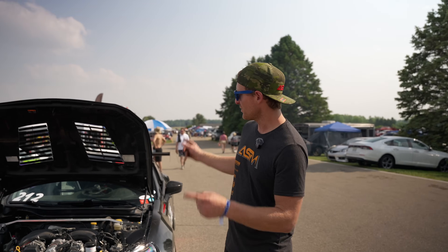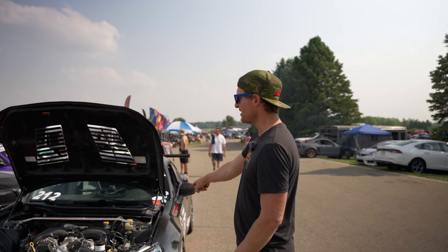I am Andy Smedegaard. We are here at Gridlife Gingerman Raceway and we are racing my GLTC BRZ.